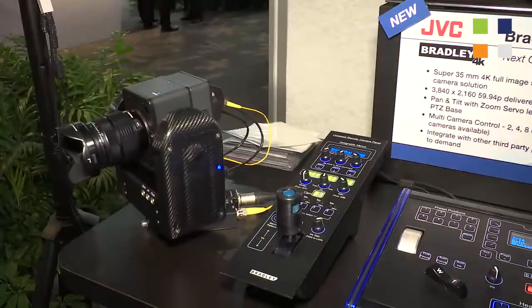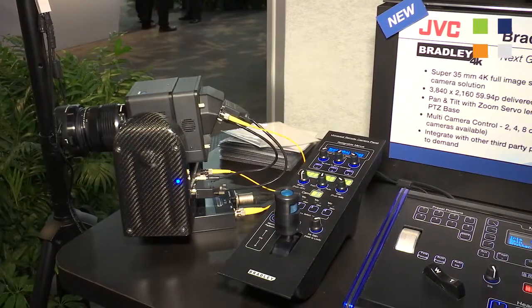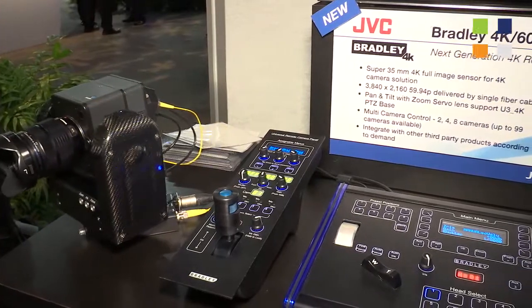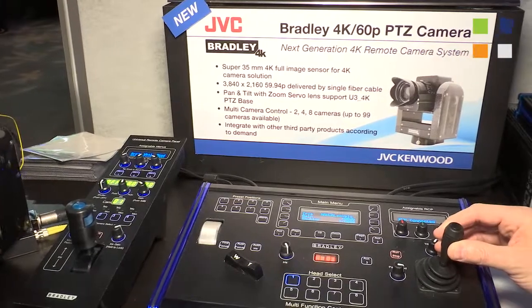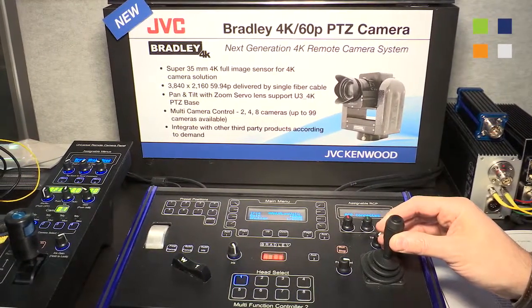What we're looking at here is our Super 35mm camera — we've also built a box camera based on the Super 35mm, and this is a perfect solution to use on a PTZ head. We're starting a cooperation with the UK company Bradley. You can see here a PTZ solution with high 4K resolution using our camera head on a PTZ head from Bradley.